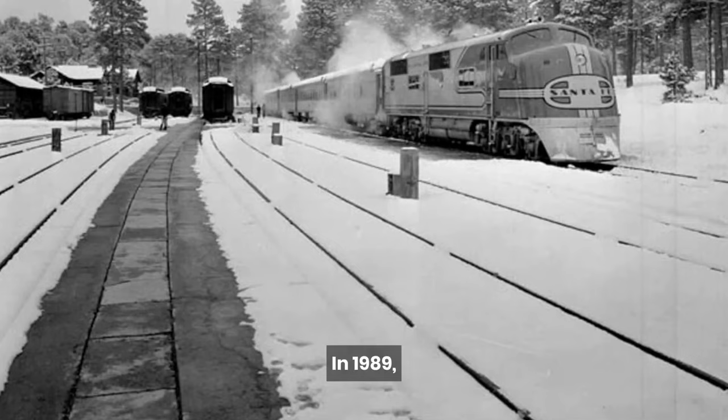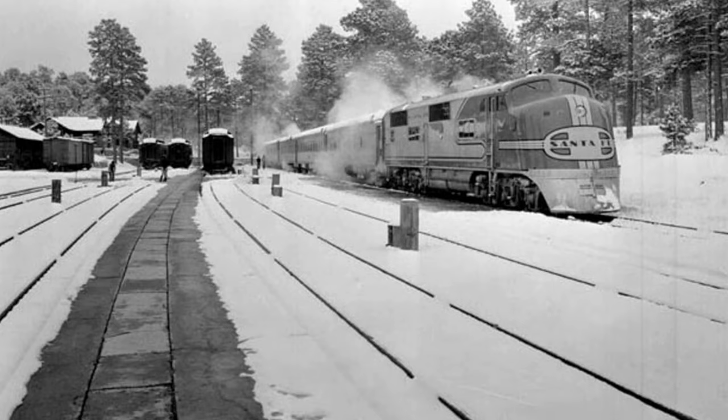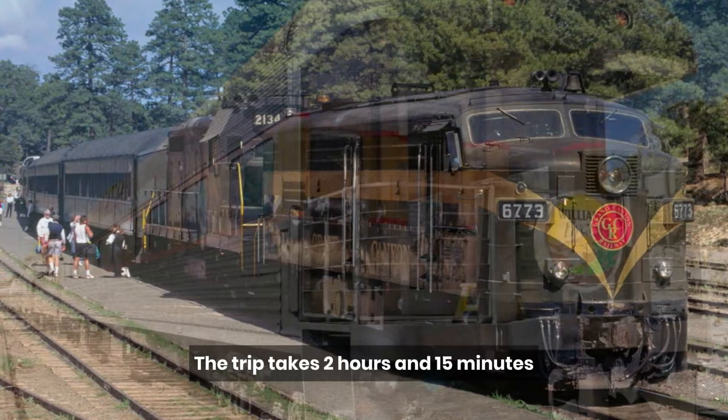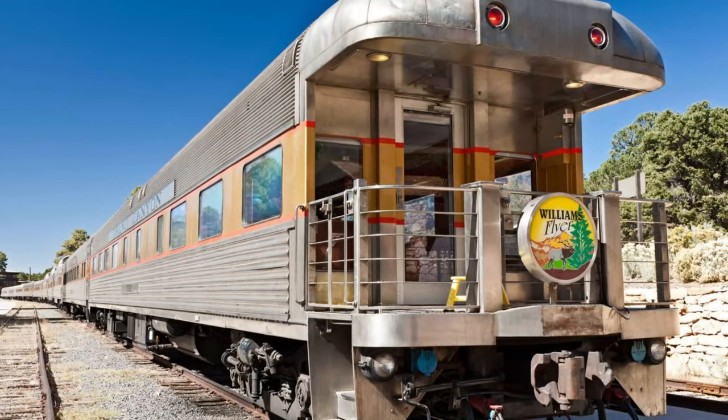In 1989, with traffic and congestion increasing in the park, the convenience of the railroad enabled it to come back to life. Today, there are daily departures on the train from Williams, Arizona. The trip takes two hours and 15 minutes for each one-way trip.